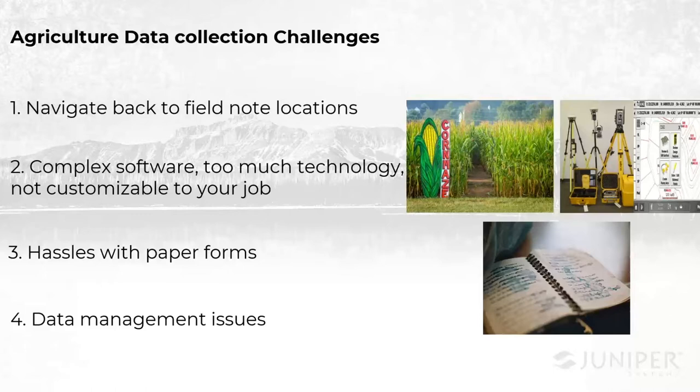I want to talk for just a minute about the different challenges that we want to discuss today that all come with data collection. We could go on for hours about all the little headaches that come with trying to take in and manage data, but these points here are just some of the bigger ones — the recurring themes that we hear our customers bring up.